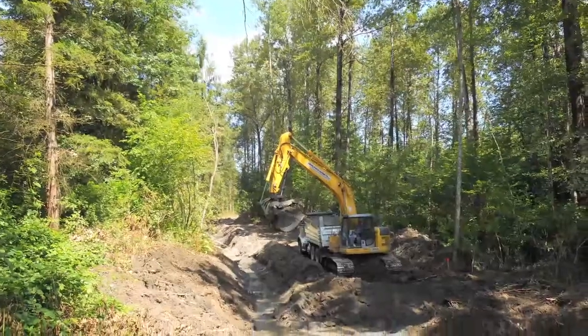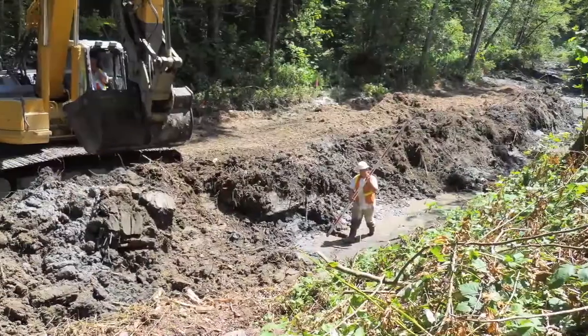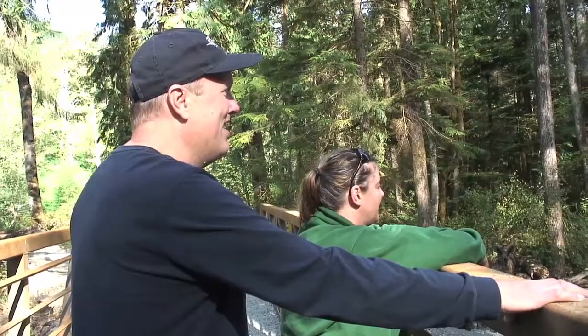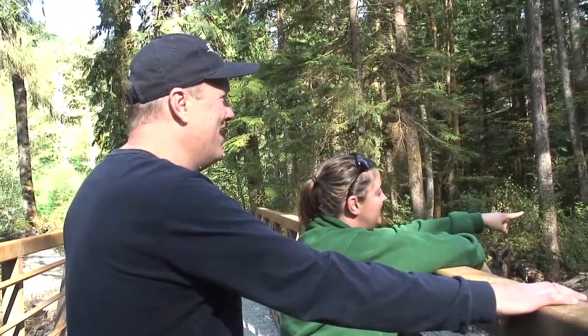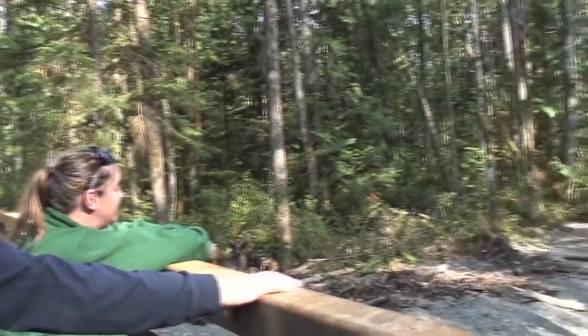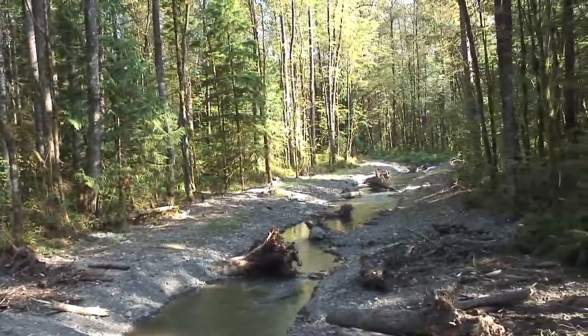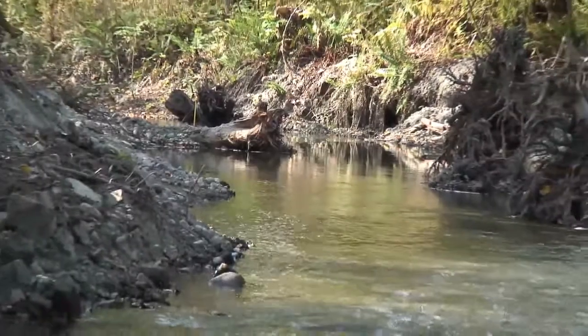Previously this was just a park, and then earlier this year we excavated this channel. It's part of our largest habitat enhancement project on the Salton River. We've been doing this work all summer long and in essence we're creating about two miles of this prime habitat for small juvenile salmon.